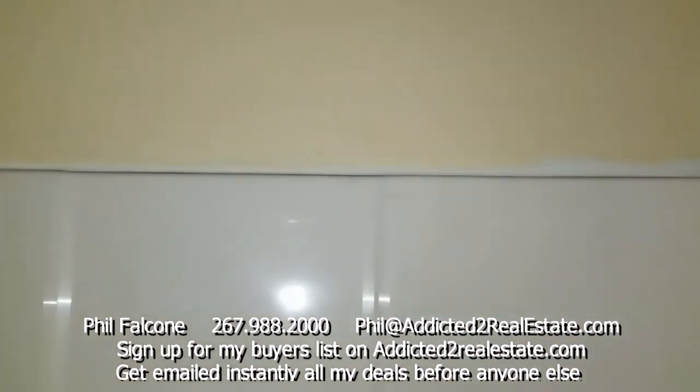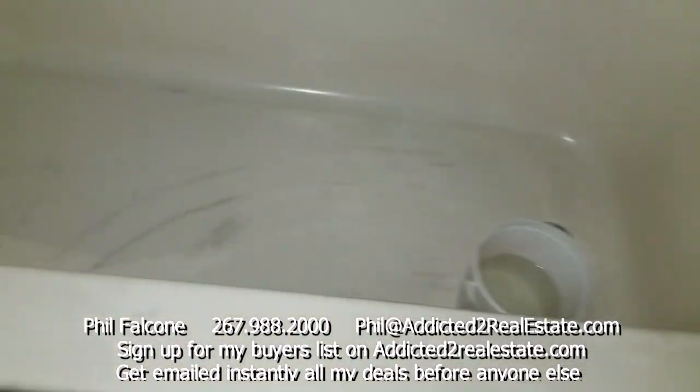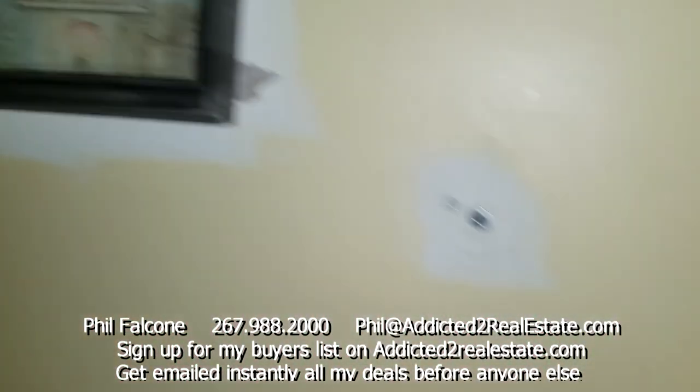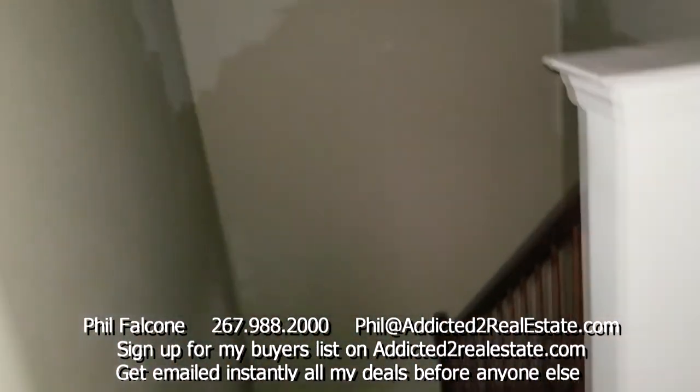This is your hall bath. So we've got two and a half baths actually. Nothing fancy here, but those one-piece bath setups are pretty easy to take care of.